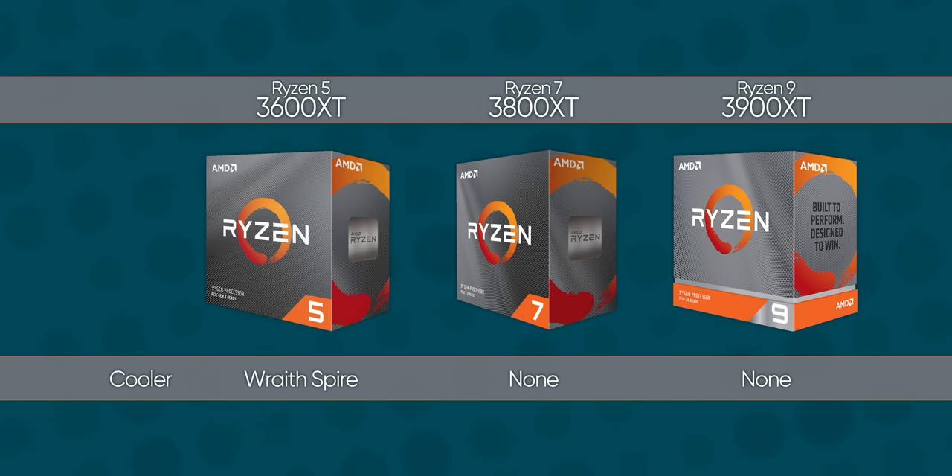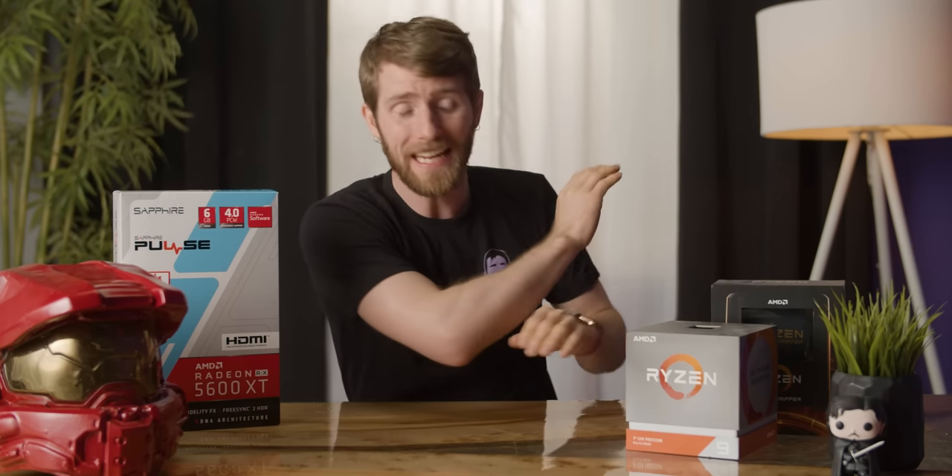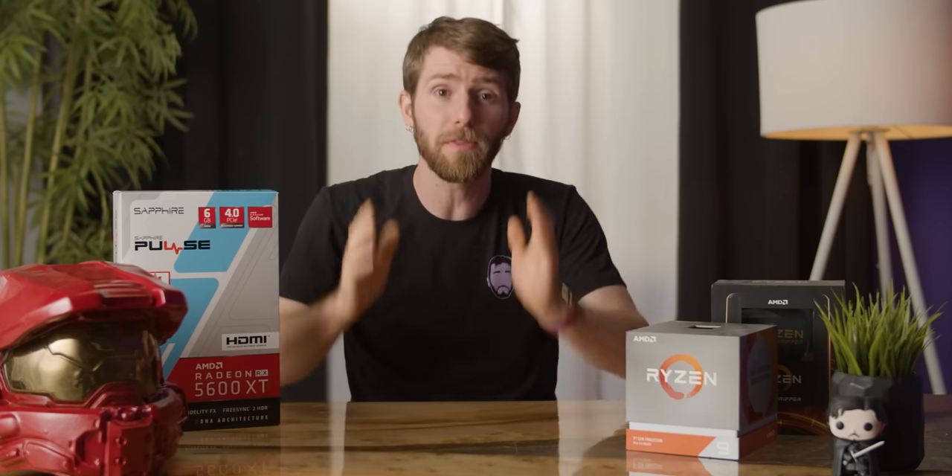You could be forgiven for thinking that this is offset somewhat by the cost of the cooler that they don't have to include in the box for the XTs. Except that the Ryzen 5 3600 XT does in fact come with a cooler in the box, meaning that unless you're getting a really good deal, there's even less reason than ever before to bother with the 3600 X. AMD's reasoning for not including a cooler in the 3800 XT and 3900 XT — that most consumers who buy Ryzen 7 and Ryzen 9 will probably buy an aftermarket cooler anyway — makes sense and more or less obsoletes their X series equivalents as well.